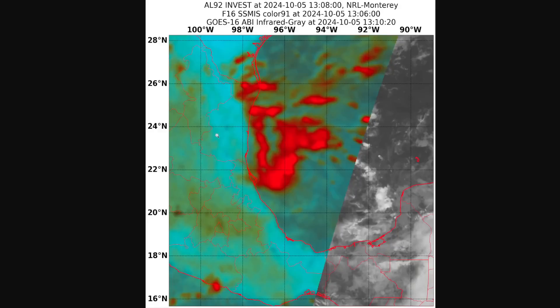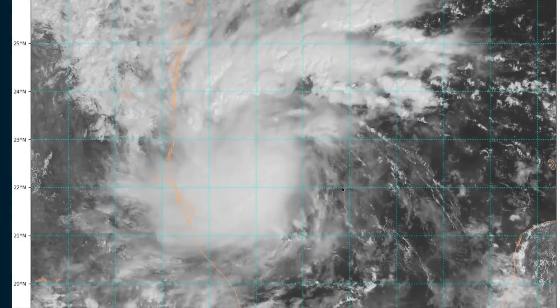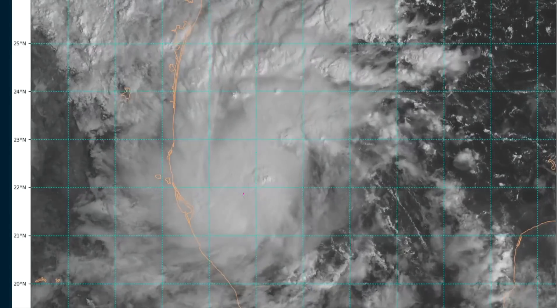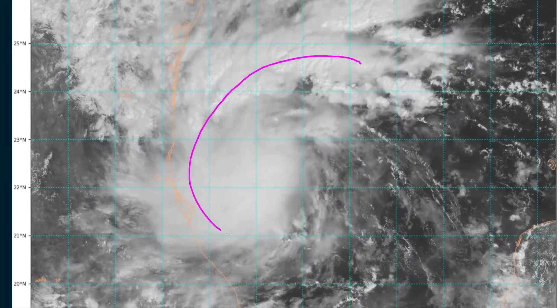This is a microwave image from a few hours ago, showing this arcing band of convection on the western side, and you'll see a couple of banding features right in there which show that the circulation is tucked under this eastern side of the existing ball of thunderstorms. So we don't yet have a complete inner core, but as always with these developing systems, we will be watching carefully over the coming 24 to 48 hours how quickly thunderstorms can begin symmetrizing around the entirety of this circulation, instead of just the northern and western side.